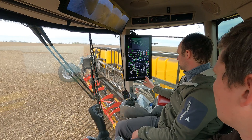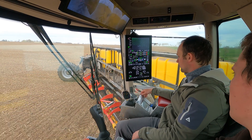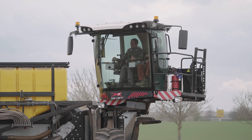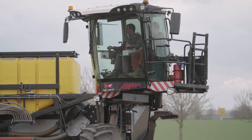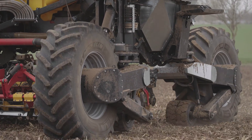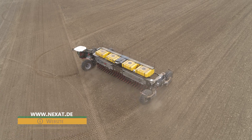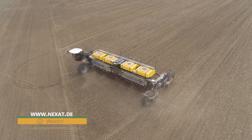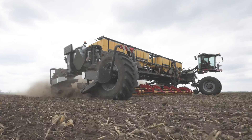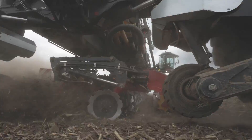The Nexat no longer needs to be steered manually when working in the field, and the arable giant also manages the headland without the driver's intervention. The tractor recognises the headland and carries out all work steps automatically, putting the Nexat on the same level as leading tractor manufacturers in terms of technology. Other smart farming features such as variable rate and section control are also no problem for the Nexat, thanks to the isobus functionality.